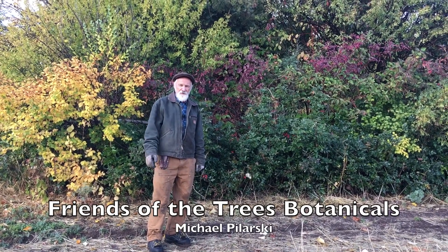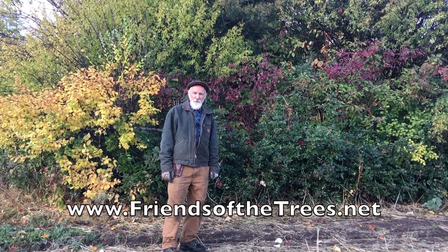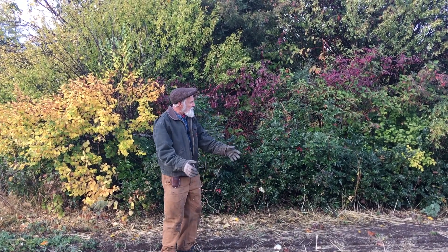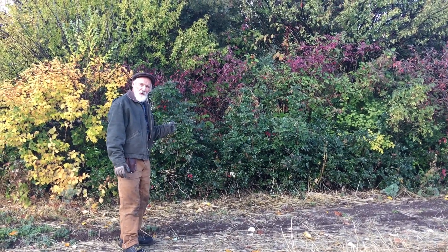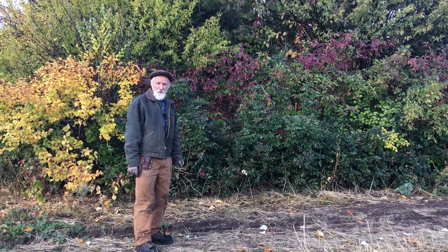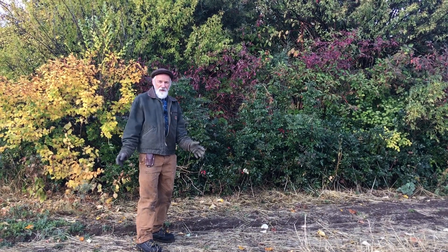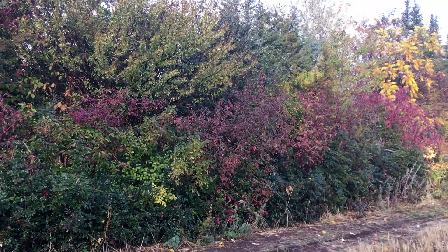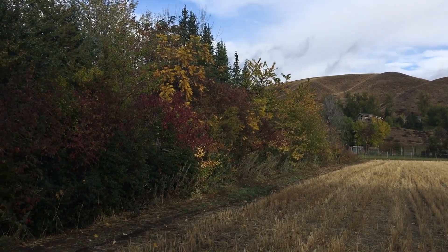Hi, it's Michael Polarski, another Friends of the Trees Botanicals video. We're at a 25-year-old agroforestry site that I planted starting in 1995. Before we started, this was just a farm field like you see in the foreground, and then I planted all these trees and shrubs as a medicinal agroforestry system. It still has lots of perennial herbs as well as medicinal trees and shrubs - this is two acres, and you can see how dense and diverse it is.